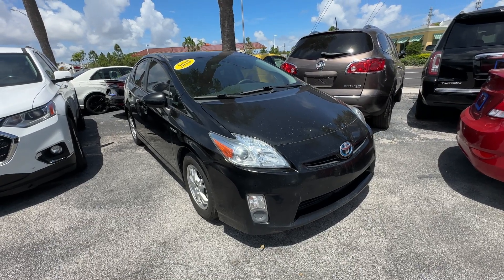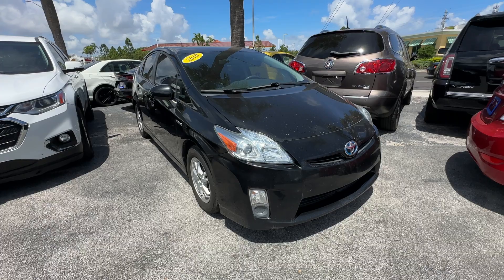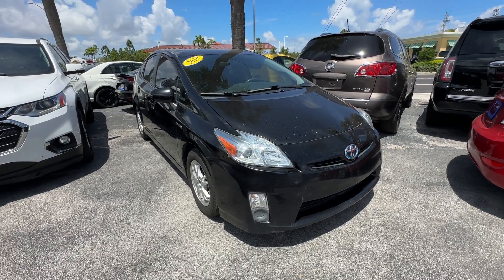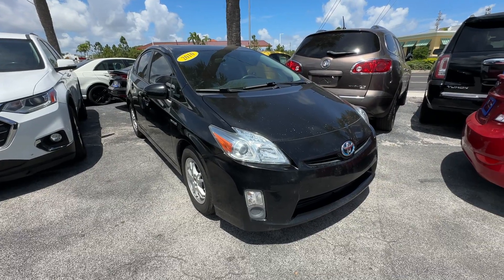All right, guys, Chris Univer here, Florida Direct Cars. We are doing a walk-around video on this 2010 Prius. This thing runs amazing. It's got a ton of miles on it, and it continues to just run. Ice-cold air, no smoke smell, no mold or mildew smell inside.